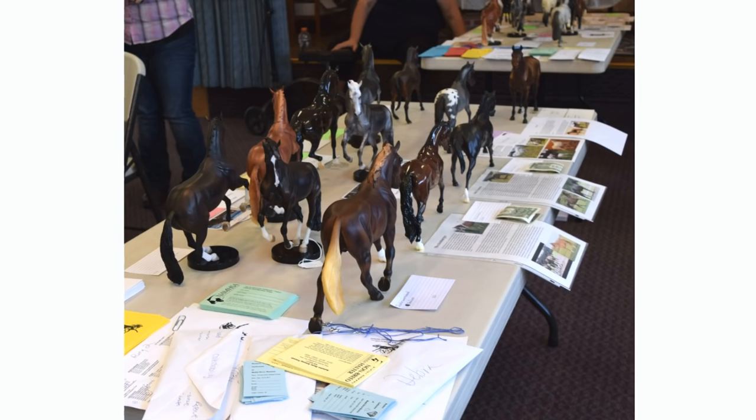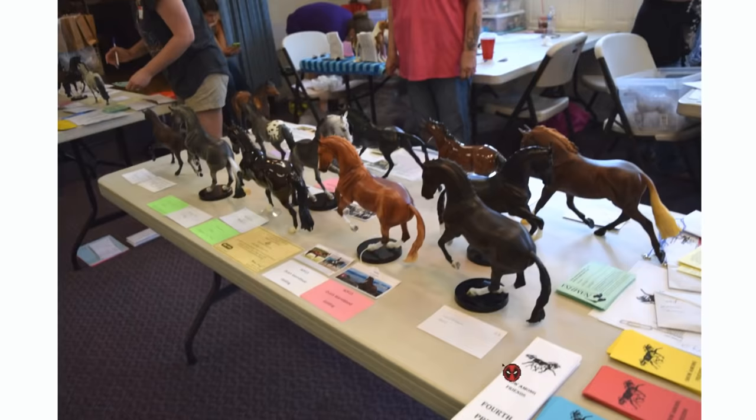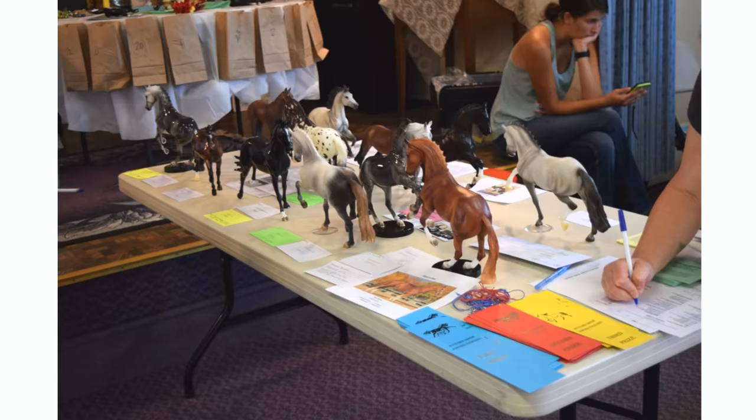Here's another warmblood division, which was so big it took up two tables. These classes are probably not even considered that big for other regions, but the area that I show in is pretty small — we don't have a huge amount of people in my region. So it's nothing compared to other shows in different regions that are really huge with tons of models in each class. But for us, these are pretty big classes. I believe I did not place in this division — the model that I showed is right there, and that is Hera. There was a lot of really pretty warmbloods in this class, including what looks like a glossy Hannah Varian of some sort right here — just super gorgeous.